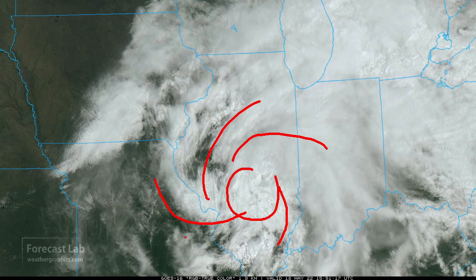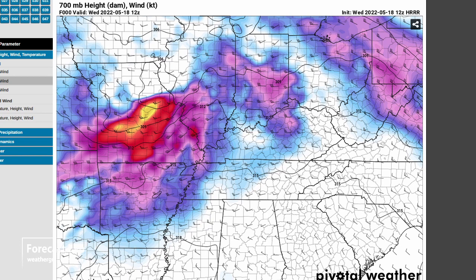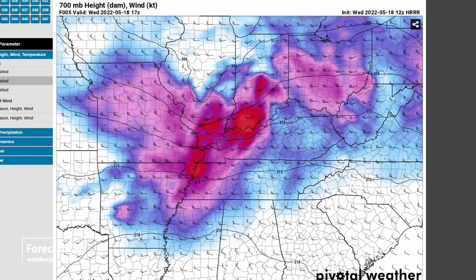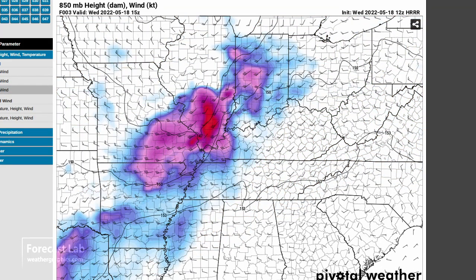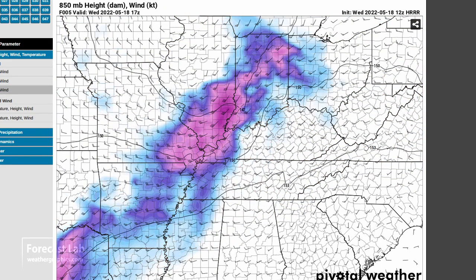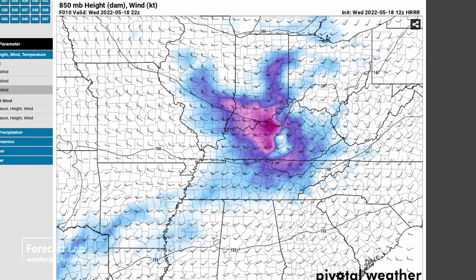Moving into southern Illinois, you can see that spin in the air - kind of a spiraling appearance to the cloud textures. There's a look at what that MCV looked like at 700 millibars earlier this morning. That's tracking across Illinois and it's coupled with a 40 to 50 knot low-level jet. The 850 millibar chart shows that it is fairly veered.